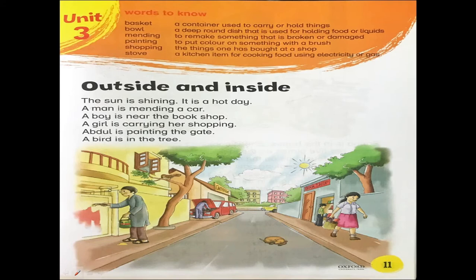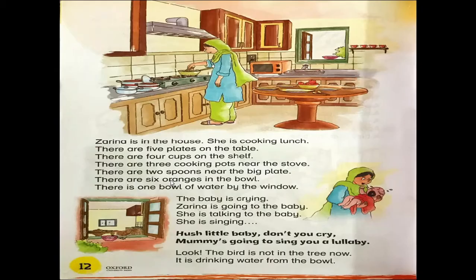Once again, look here. The sun is shining. It is a hot day. A man is mending the car. A boy is near the bookshop. A girl is carrying her shopping. Abdul is painting the gate. A bird is in the tree. Zarina is in the house. She is cooking lunch.